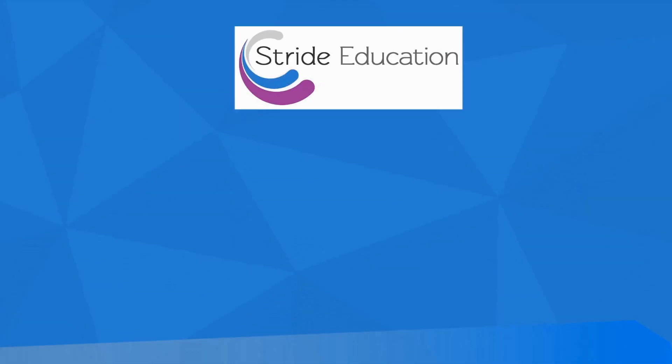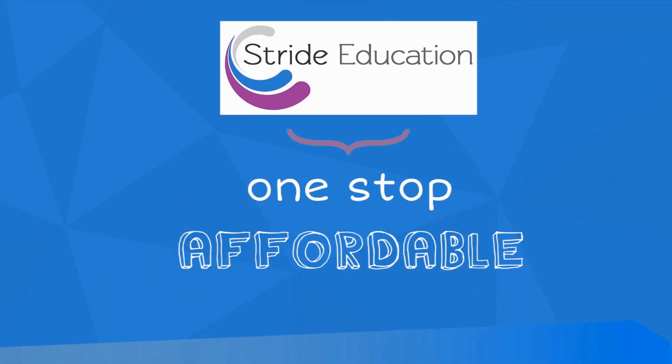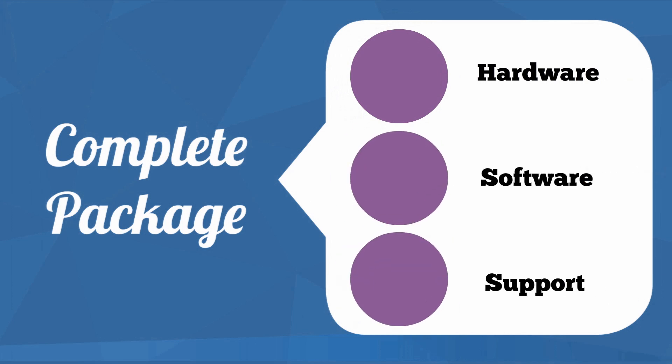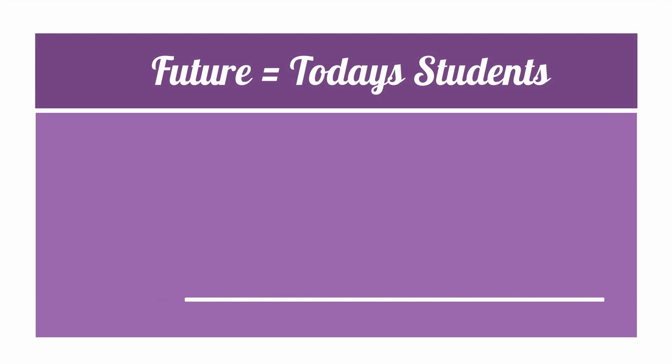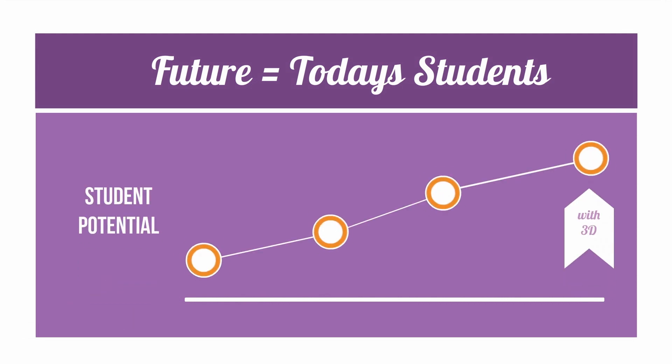So, how can Stride Education help? We provide a one-stop, affordable solution for schools to implement this technology, consisting of all the hardware, software and support required. We've built a complete 3D system that can transform any new or existing classroom into an immersive 3D learning environment. So why will this lead to a better world? Our future lies in the hands of today's students, and we believe that this technology will allow them to unleash their full potential and achieve great things.